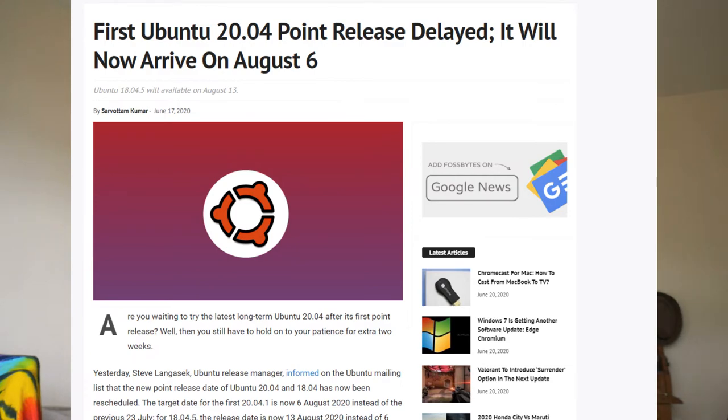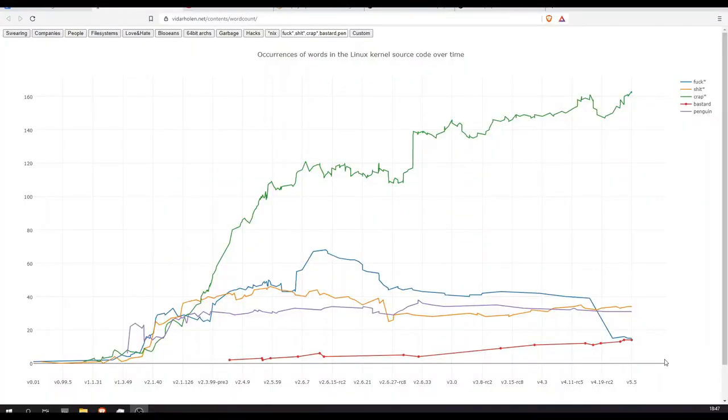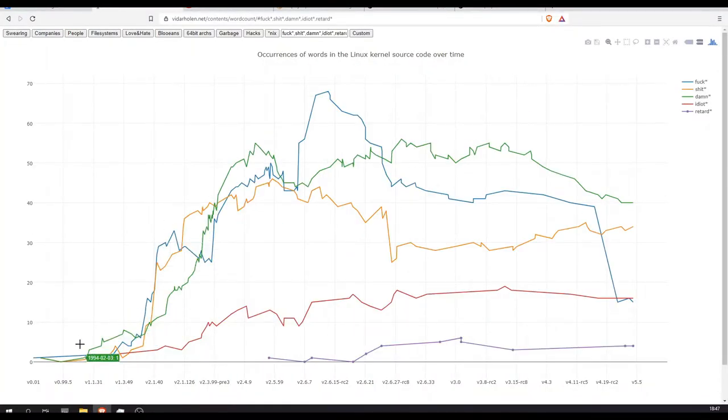Ubuntu are delaying their recent update for 20.04, which just released in April. I got it myself and I find it fantastic to use. I did have some upgrading issues from 19 to 20, but that's expected with most Ubuntu upgrades. I also found this interesting website from Vitor Holen that counts the amount of swear words in the Linux kernel — there was a peak in swearing around 2005, but recently it dropped off a lot. Maybe the people maintaining the code have decided to tidy up a bit.